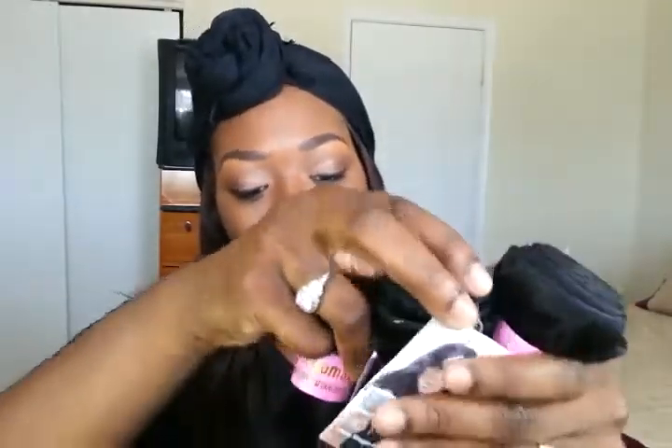I ordered on June 17th and I got it this morning, which is June 23rd. I ordered three bundles and a closure bundle deal, and I got Peruvian body weave.